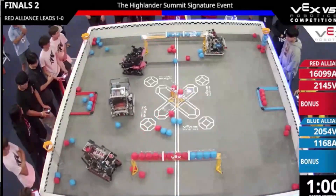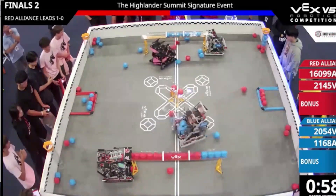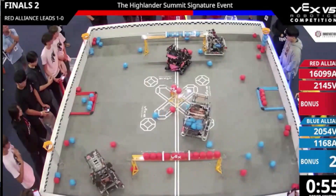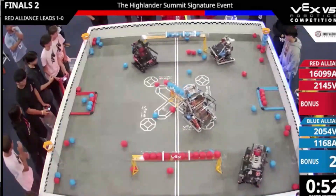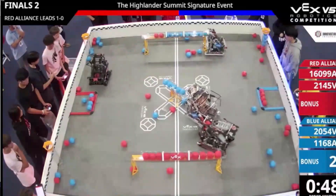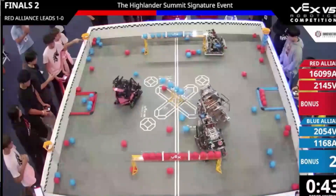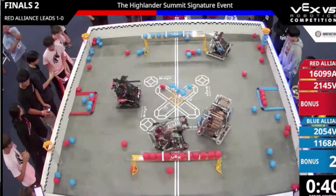Now the Blue Alliance is pretty much on the defensive. Even though they had the control zones at the beginning of the match, they're starting to lack in the middle goals and the long goal at the bottom. 2145V is contending with 1168A for the middle goal, but their alliance Overclock comes in to defend and make sure 2145V has the opening to de-score up in the top control zone. In the time that the Blue Alliance is distracted by the de-scoring in the top corner, Overclock is able to pretty much clear out the full bottom goal, giving them a huge advantage as they won't have to worry as much about blue balls getting rammed into the control zone.